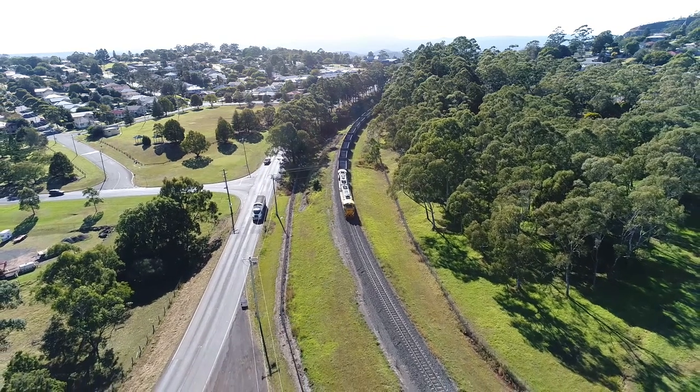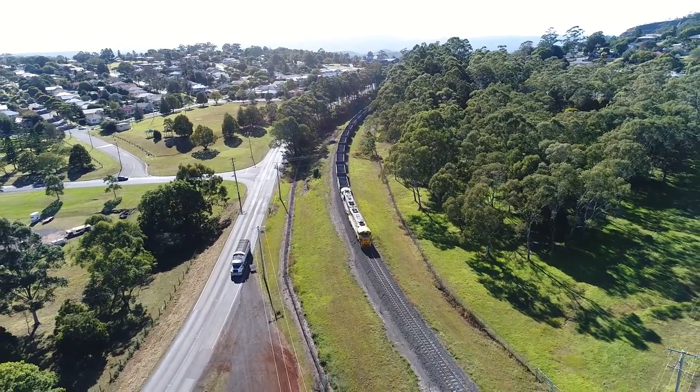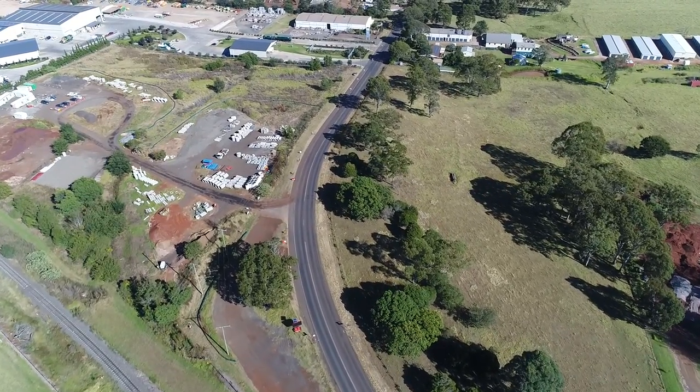Toowoomba Regional Council is working in partnership with Transport and Main Roads to deliver this project under the second range crossing. We know when the second range crossing is up and running that this will become a major connection road, a collector road, and we'll be carrying a lot more heavy transport than it is at the moment.